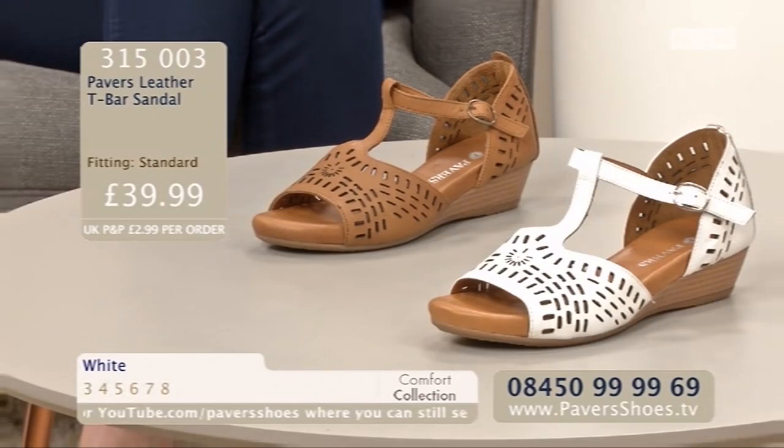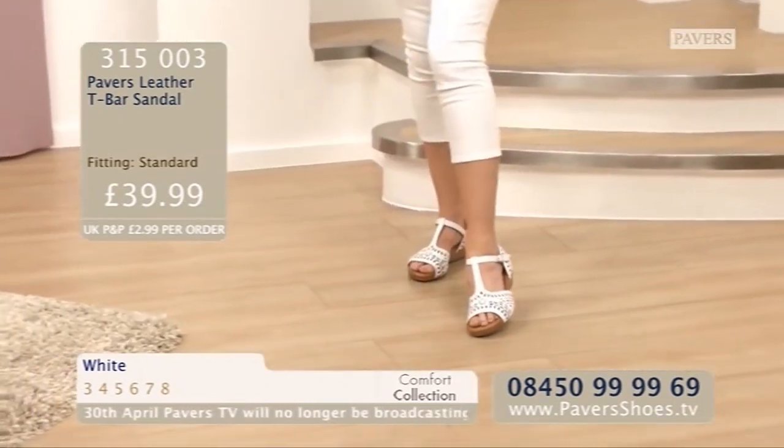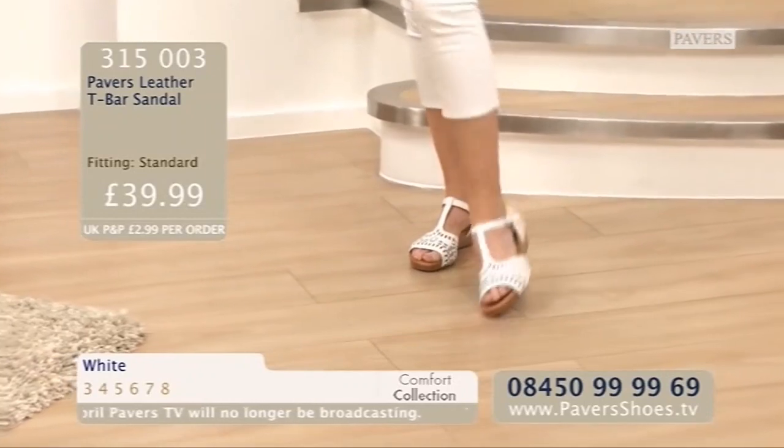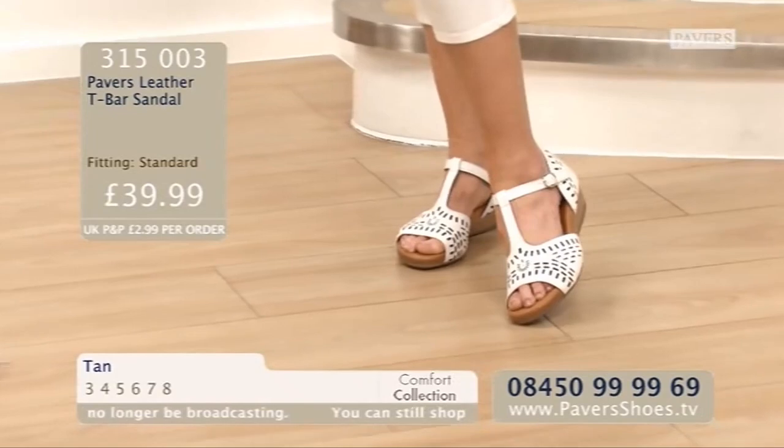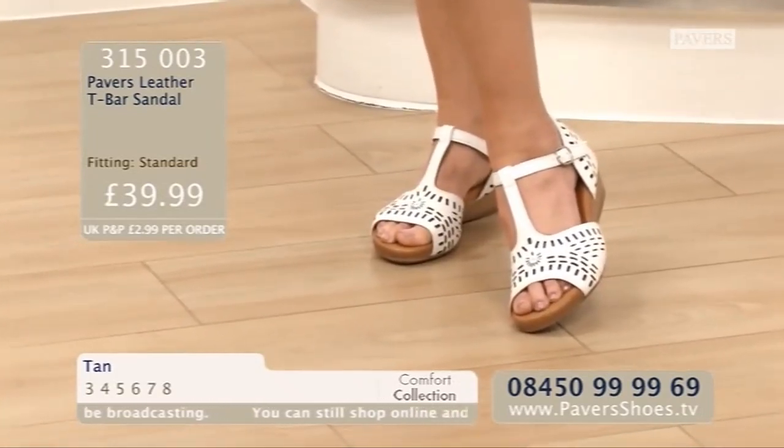I've got a tan handbag and a cross-the-body tan handbag that would look very nice with these. Jules, you? Tan. Yes, I love the tan as well. Funny enough, I actually like the white because I love that lacy crispness as well. But they are both beautiful, tan or white, whichever colourway you go for. The size range is 3 to 8. They are £39.99 and it is the Pavers Leather T-Bar Sandal. Beautiful, soft, supple leather. Order code 315003.